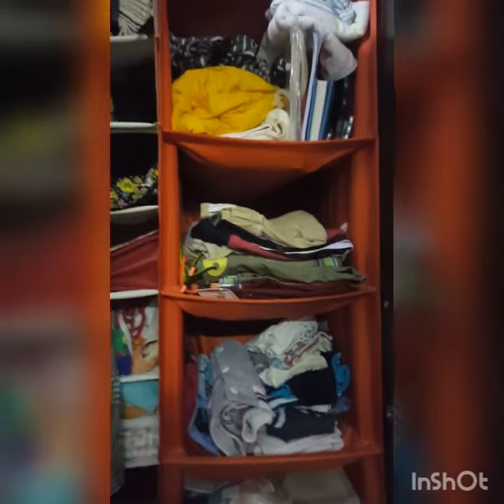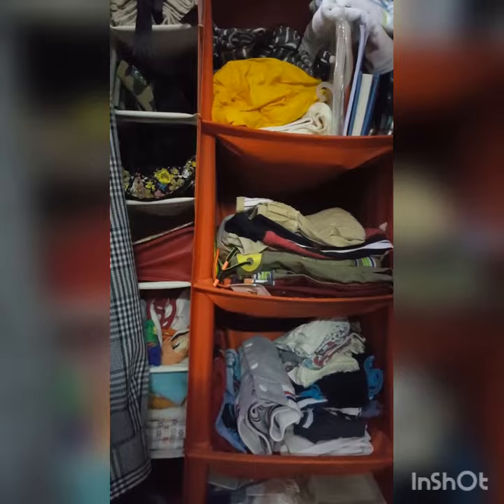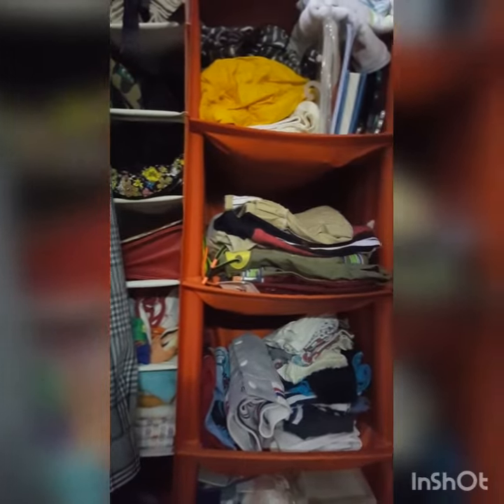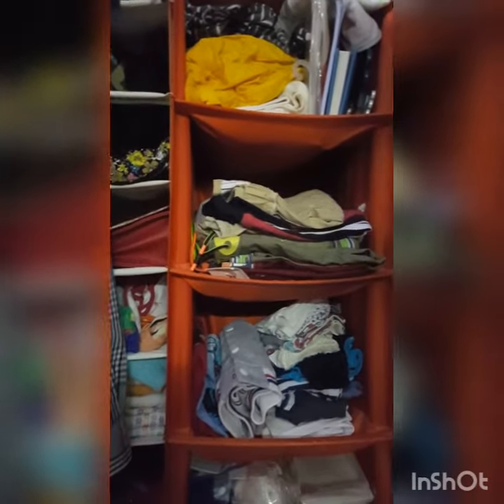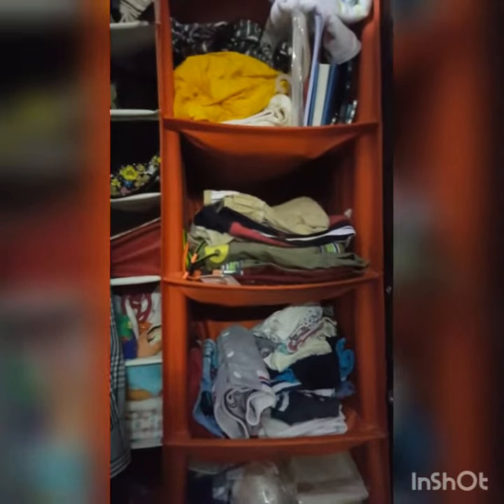Hi everyone, so I kind of organized this wardrobe. This wardrobe basically is not just for one person — my husband's stuff is also in here, so it's all in together.